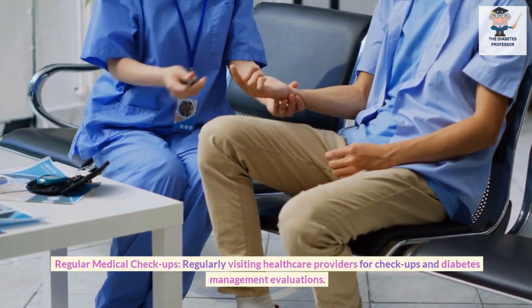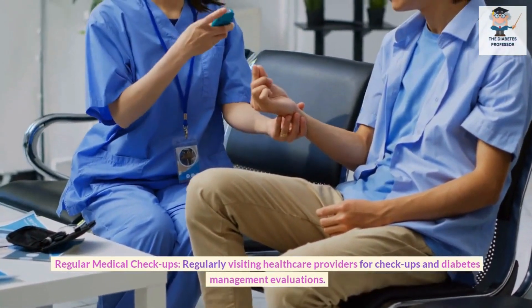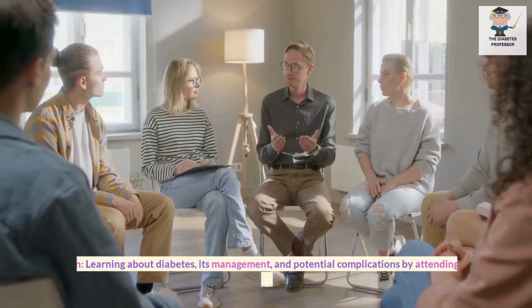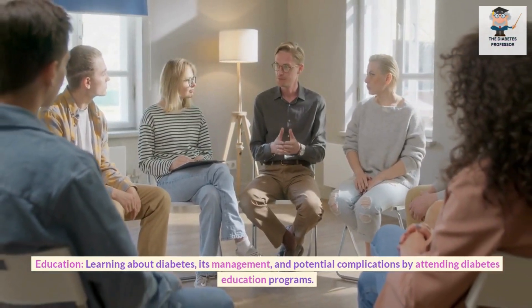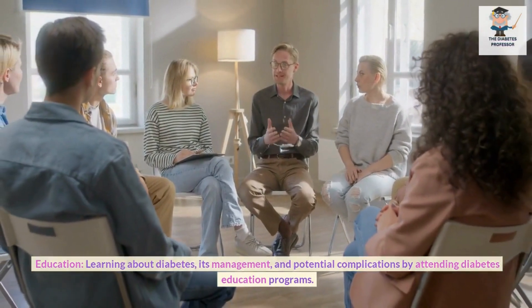Regular Medical Checkups: Regularly visiting healthcare providers for checkups and diabetes management evaluations. Education: Learning about diabetes, its management, and potential complications by attending diabetes education programs.